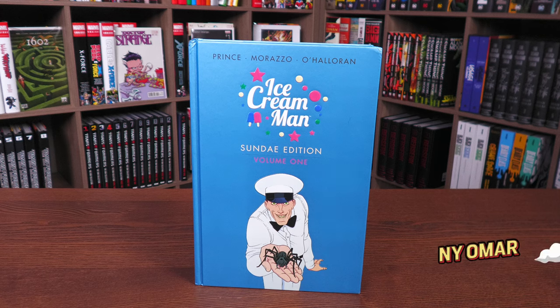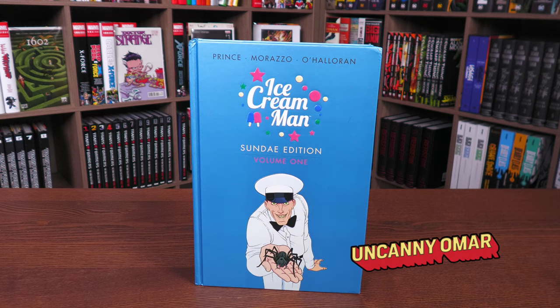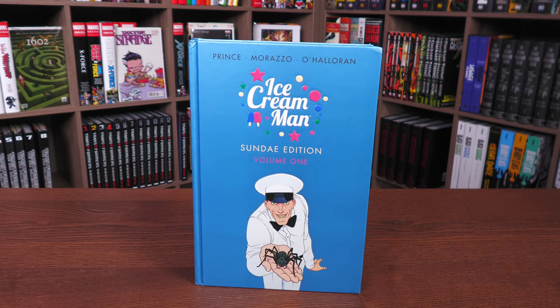What's going on, all you Minties? Uncanny Omar here from Near Mint Condition, the home of collected editions. It is Sunday — what better day than today to do the Ice Cream Man Sunday Edition Volume One overview? Let's get started.